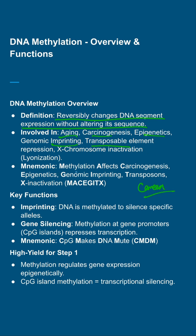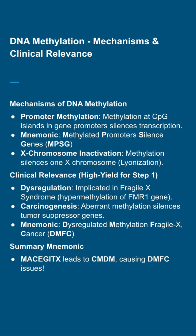A high-yield mnemonic for Step 1: CpG Makes DNA mute — CMT — linking CpG island methylation to transcriptional silencing. Methylation regulates gene expression epigenetically, a must-know for the exam. Moving on: methylation at CpG islands in gene promoters silences genes — think MPSG: Methylated Promoters Silence Genes. It also drives X chromosome inactivation.